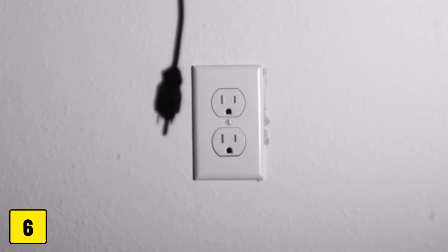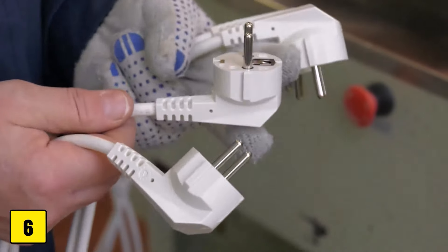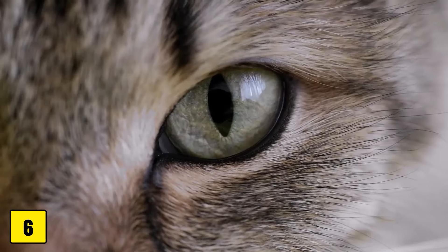Number 6: Electrical cords. Cords are like toys to cats, but can become deadly if they chew on them. This can lead to electric shocks and, in the worst case, be fatal.